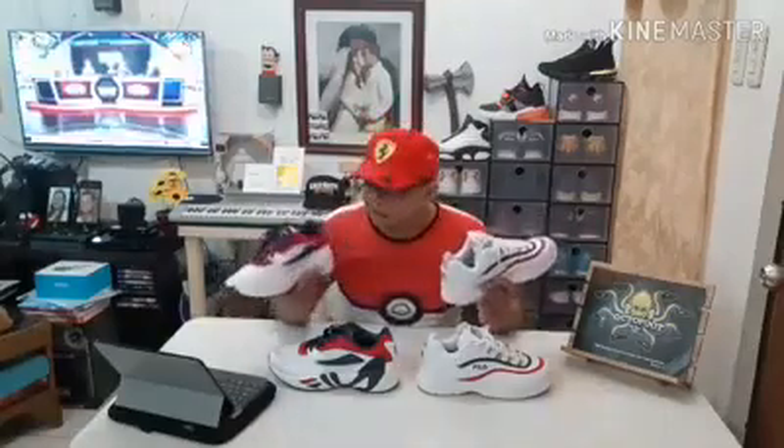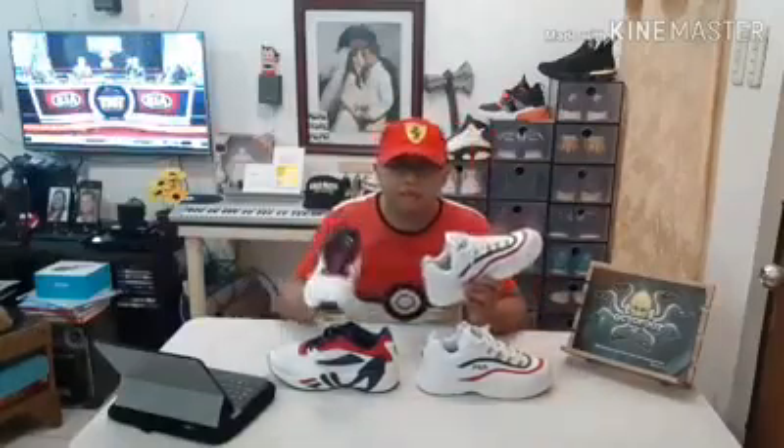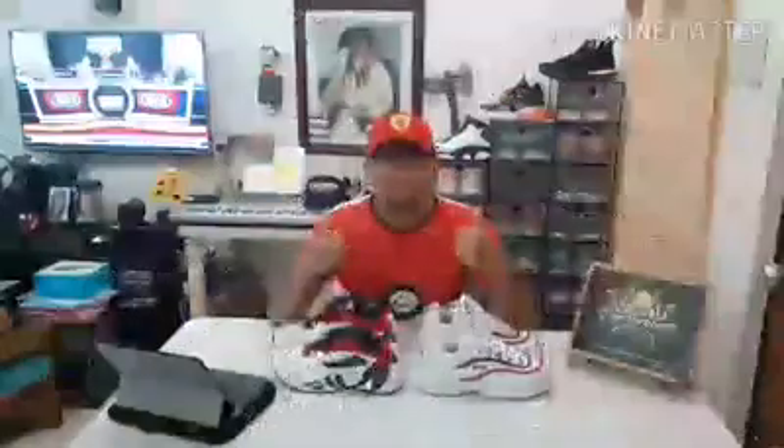I really loved these so I grabbed them right away. I'll be posting them with the details on my OctoFoot page. And if you want to have these, come on — send me a message! Thank you so much for watching my video blog about unboxing kicks. Again, sponsored by OctoFoot. Thank you so much. Have a good day and God bless you all. Bye!